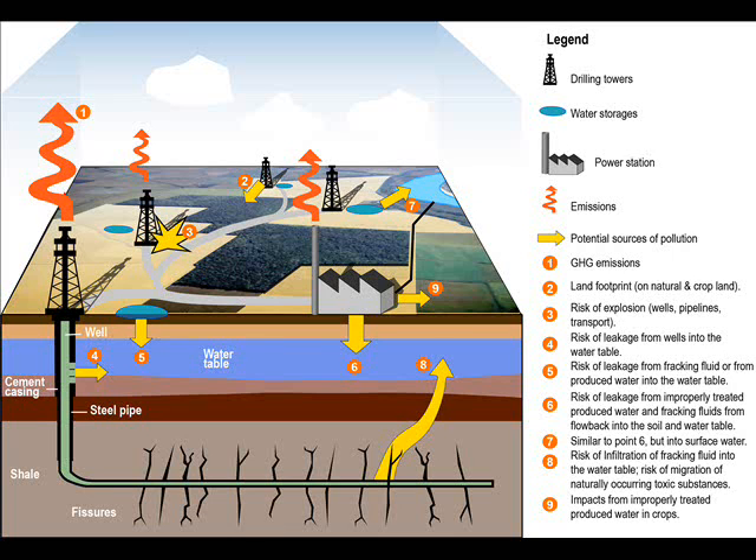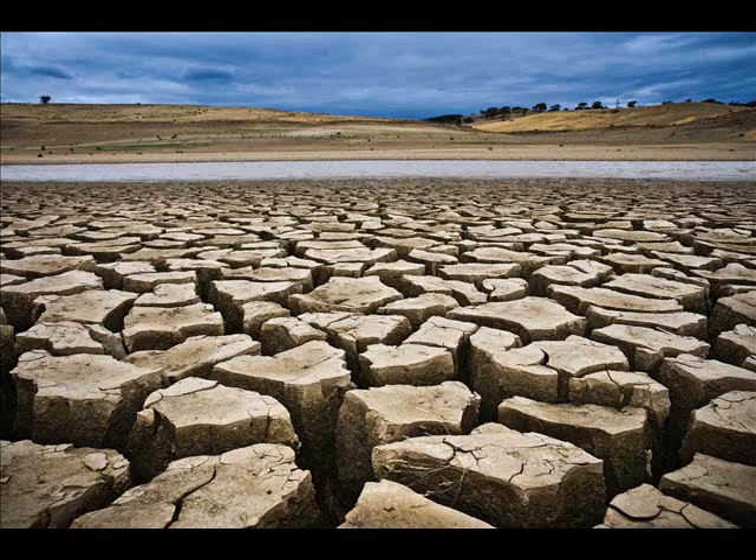Flare stacks burn off unwanted gases on every site and cause noise, light pollution and toxic emissions. Noise pollution and further emissions of methane and airborne pollutants occur as the gas is processed and pressurized. Many wells require many sites which in turn require access roads, foundations, flood lights, CCTV and enclosures.